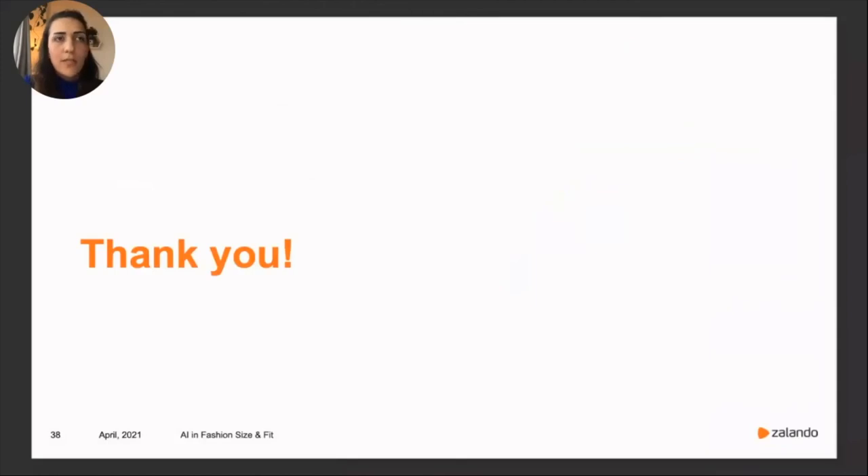That was it from me today. I'm happy to take your questions.